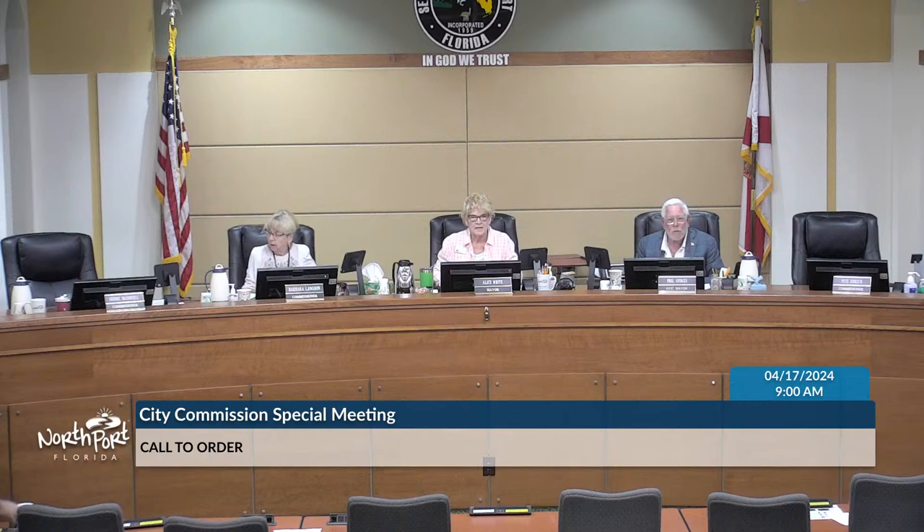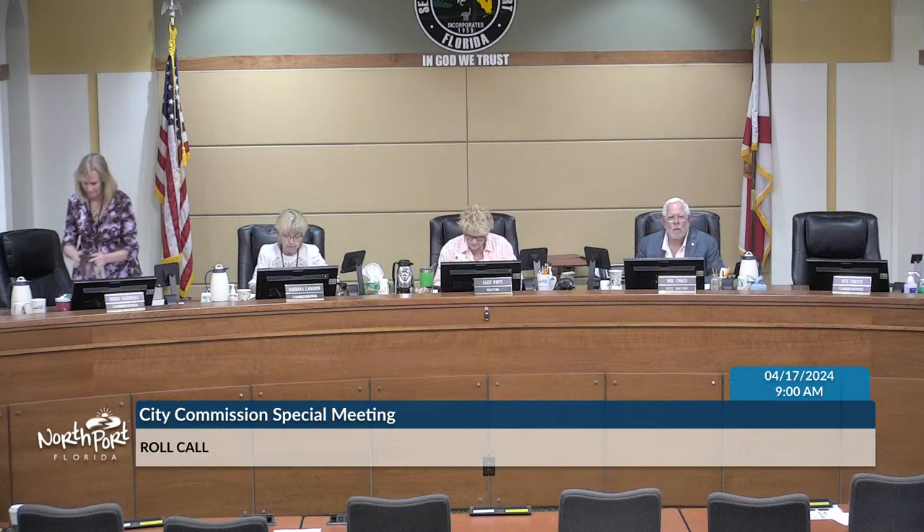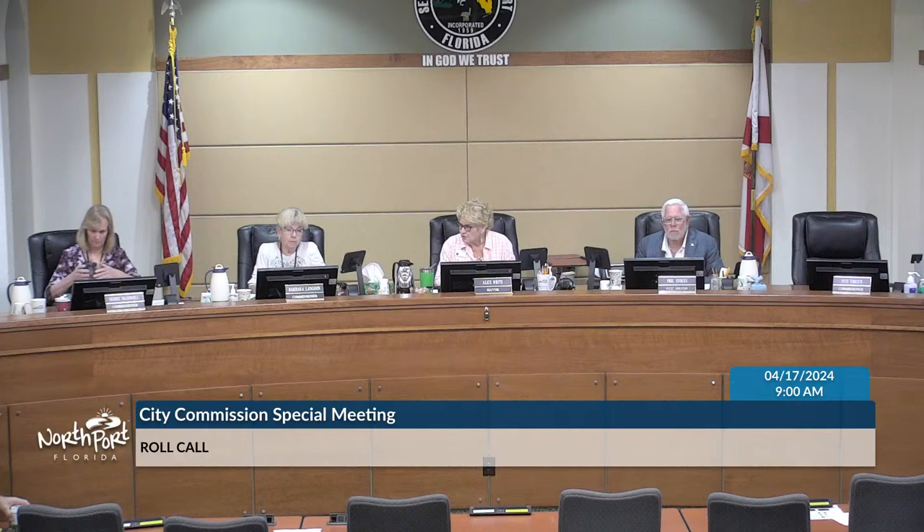Today is Wednesday, April 17th. It's 9 a.m. We are in the city chambers, and I call this city commission special meeting to order. This is a hybrid meeting, properly noticed, requiring the use of communications media technology. A physical quorum of voting members is present. Present are myself, Mayor White, Commissioner Langdon, Commissioner McDowell, Vice Mayor Stokes. We're also expecting Commissioner Emmerich.